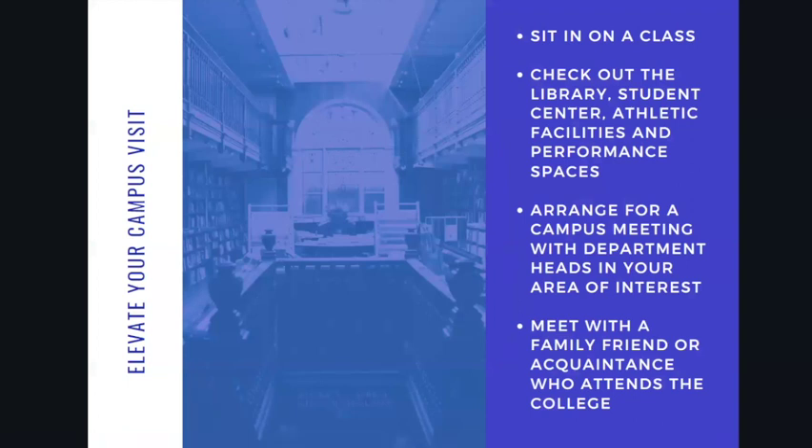Now some tips for elevating your campus visit. If you can sit in a class, that is wonderful — that was very much a pre-pandemic standard, and in its place many campuses are offering virtual classes you can attend. Hopefully you can sit in a class actually happening on campus soon. Check out the library, the student center, athletic facilities, and if you're an artist, the performance spaces. Students can also arrange to meet department heads in whatever area they are interested in — this just requires a little legwork beforehand to set up an email conversation and arrange for a meeting.